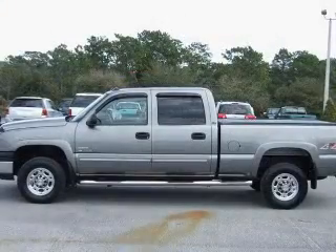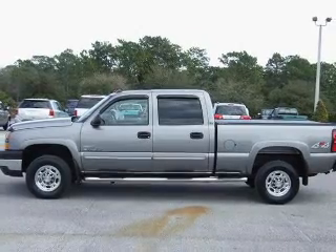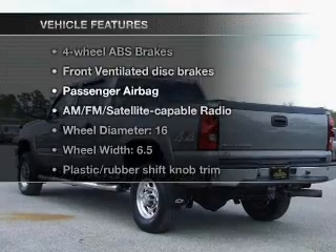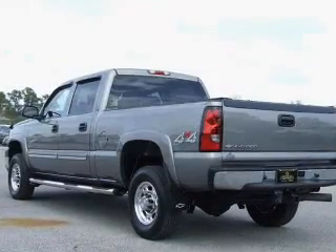Savor your listening experience with the premium sound system. Brake safely with the anti-lock braking system. Plus enjoy these notable features that are included in this vehicle: air conditioning.